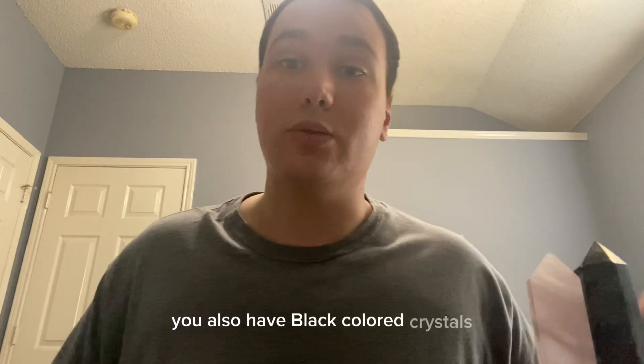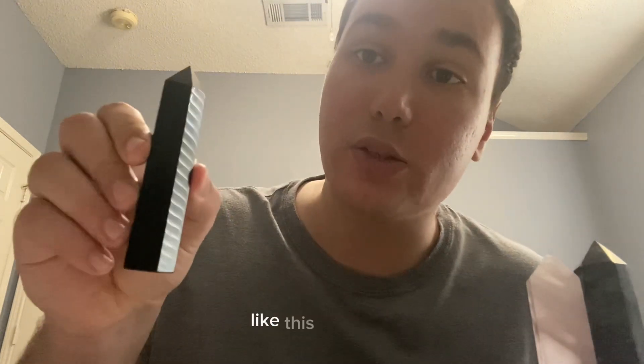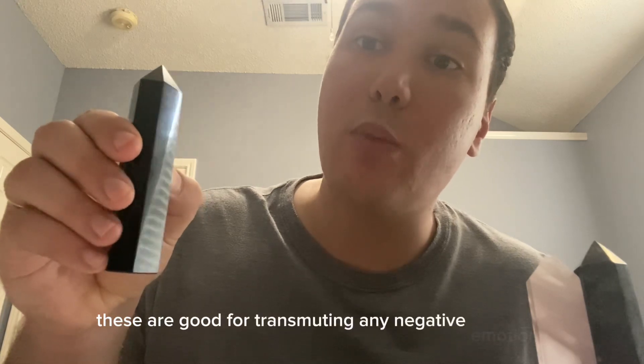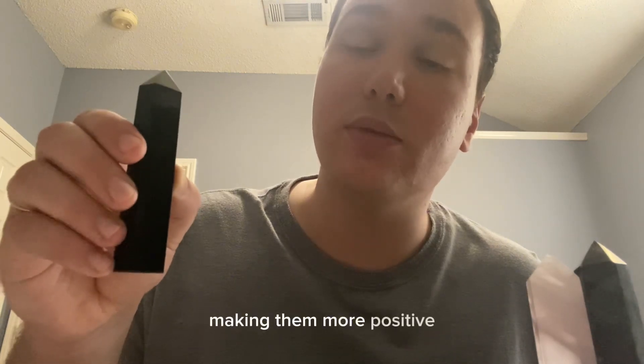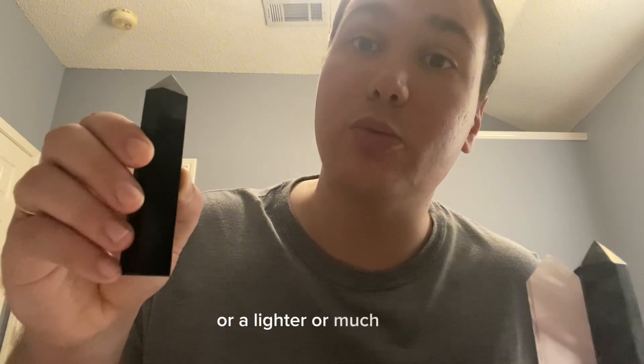You also have black colored crystals, like obsidian. These are good for transmuting any negative emotions or influences, or any heavy or dense energies, and making them more positive, lighter, or much more beneficial.